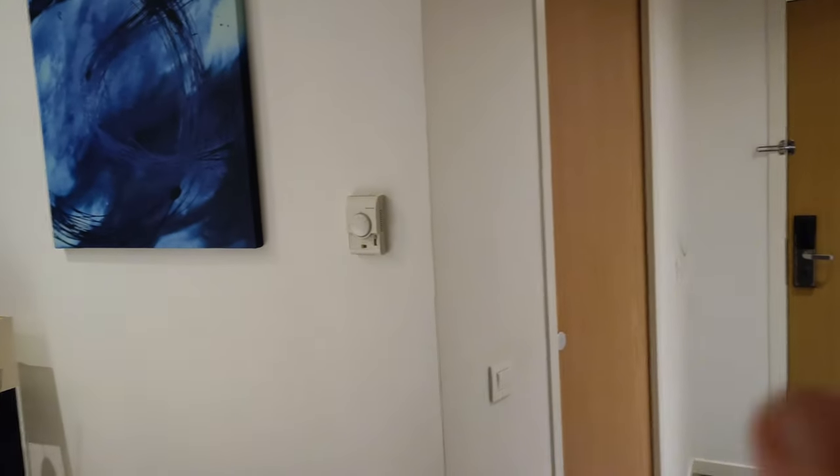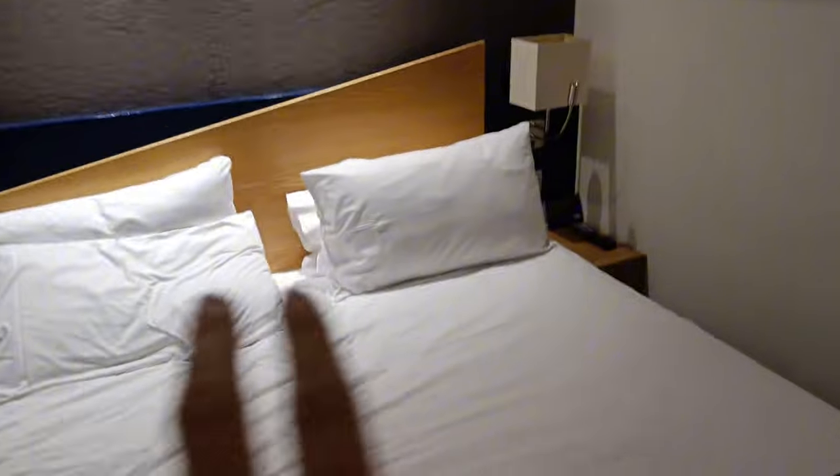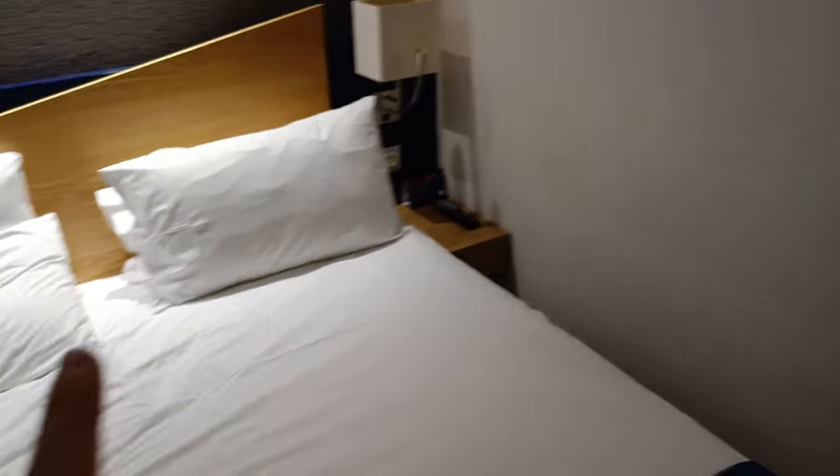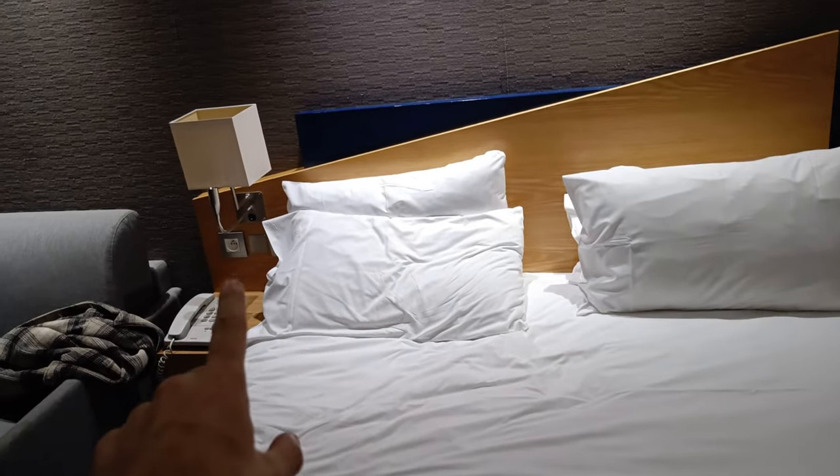A wall with a painting on and a thermostat here. Some boat night lamps, and on both sides there is a wall plug. On one side there are light switches, on the other side there is no light switch.